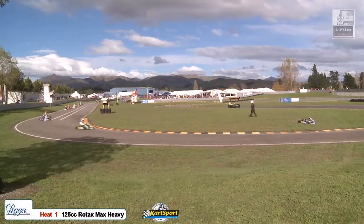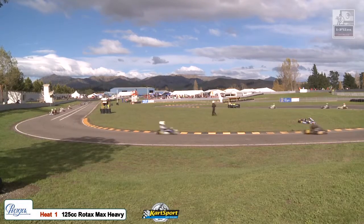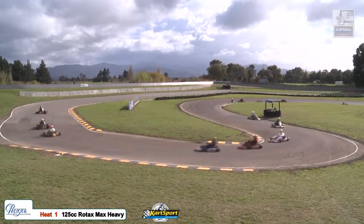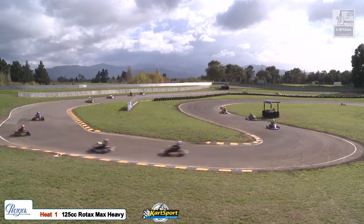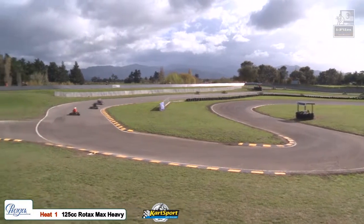You can see Hunter there just taking his radiator cover off, so he's obviously getting a bit of heat into that 125cc Rotax. You can just see out of the booth here — that's the number 11 of Liam Young. Looks like he's lost a rear wheel, so that's not a good way to start the weekend.